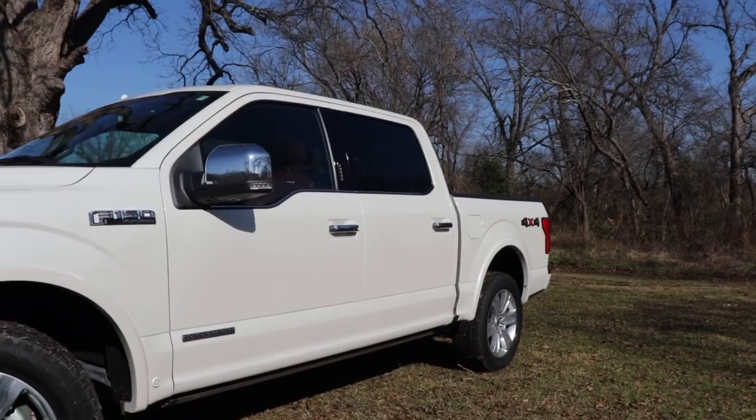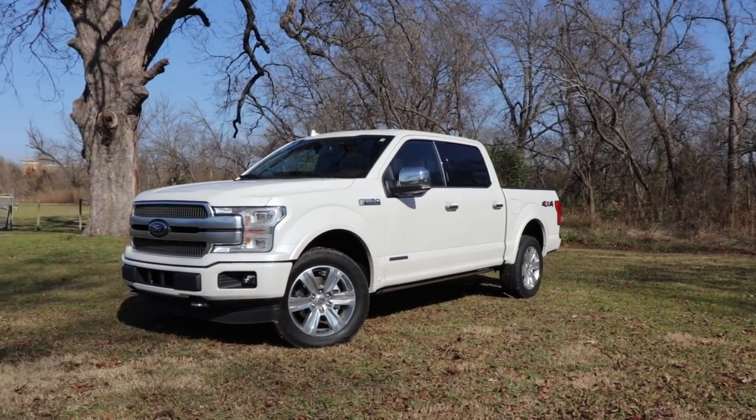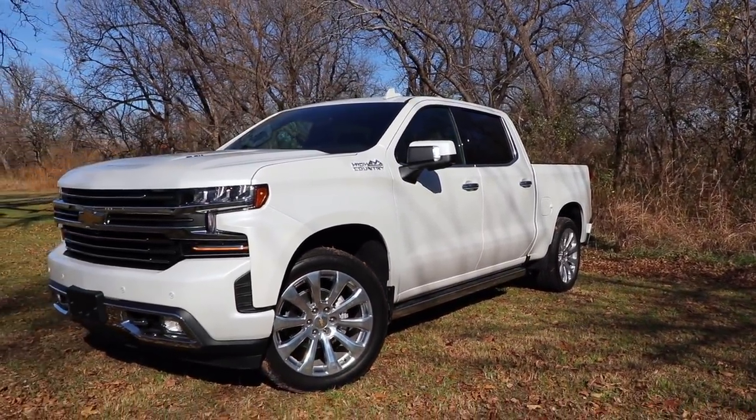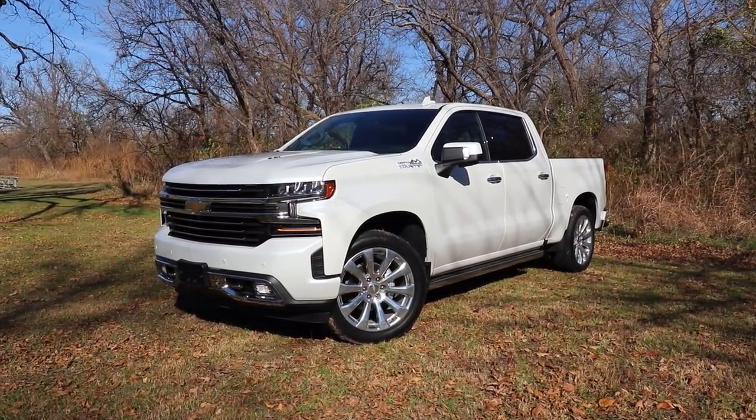The design of the F-150 is more traditional and it's not brand new for this year. The 2019 Silverado is brand new for this year and it has a more aggressive stance — it's very controversial to some people. I would love to know which vehicle you guys think looks better.